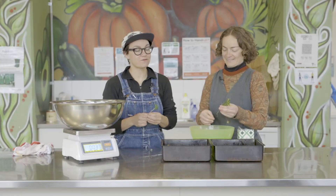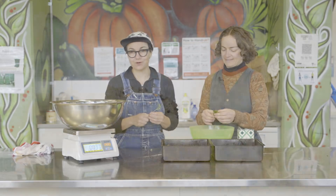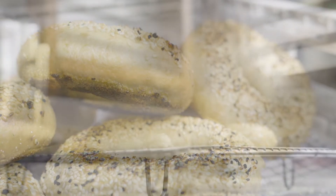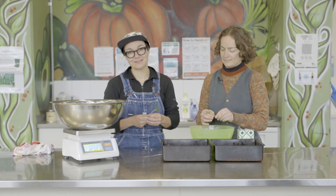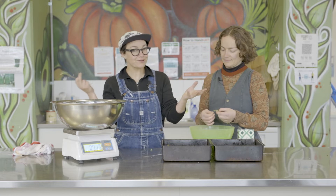Hi, my name is Cassandra. I work for Cultivating Community and we have a program called our High Rise Community Bakery. I'm here facilitating our workshops, our baking and our volunteers that come in and help create dough and bread for the community.